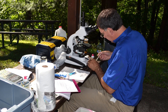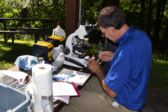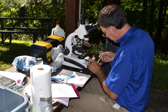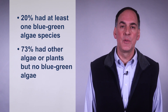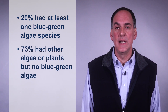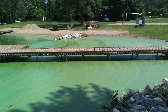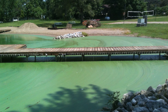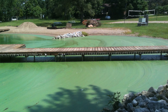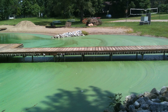How common are HABs in Pennsylvania? Penn State Extension conducted research on the occurrence of harmful algae blooms in ponds across the state. In 2015 and 2016, 100 water samples from 60 ponds were submitted for identification. Researchers found that about 20 percent of submitted samples contained at least one blue-green algae species, 73 percent had other algae or plants but no blue-green algae, and only 7 percent had no algae or plants present. Blue-green algae toxins will only occur when conditions — hot and dry weather, stagnant shallow water, and high nutrient concentrations — are just right for rapid growth.